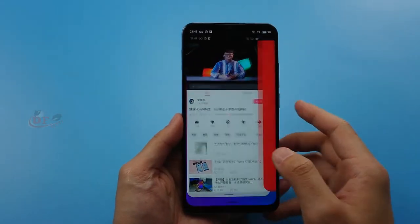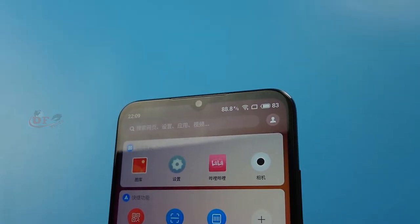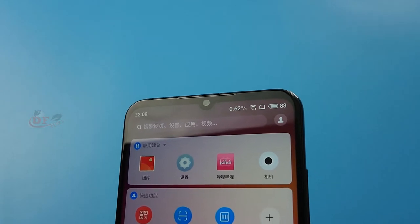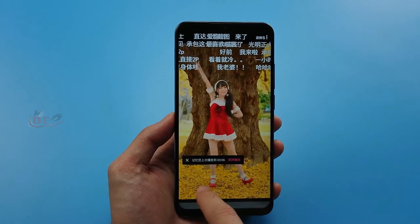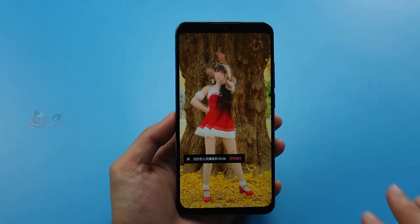Another con: although the water drop notch is tiny, when you watch videos online, it hides extra space at the top of the screen. There's extra space hiding on the top and I really hate this. The chin is okay, but the top water drop notch causing that extra hidden space is something I really don't like.